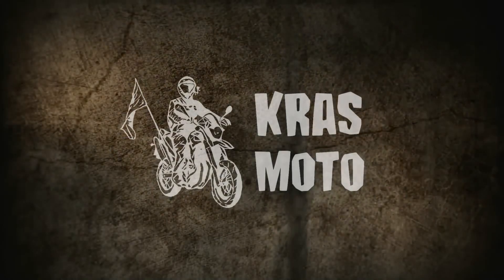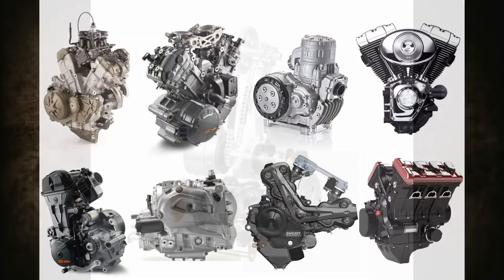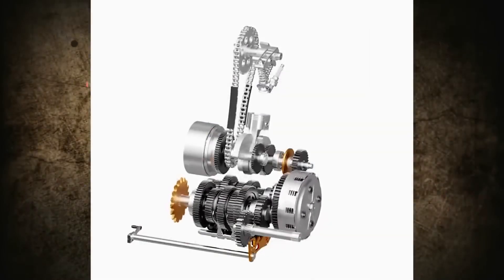Hello dear viewers, you are on the CrossMotor channel. Which parameter is the same for the overwhelming majority of motorcycle engines? I'm speaking in the context of the internal combustion unit.